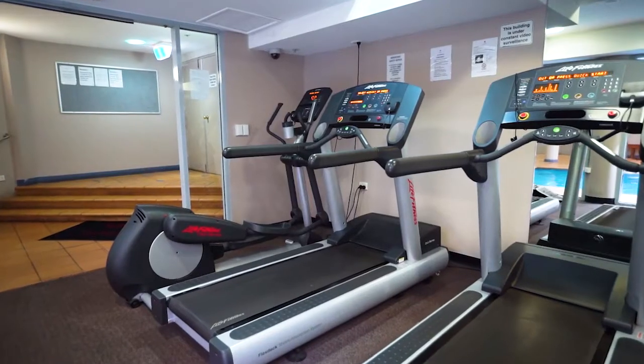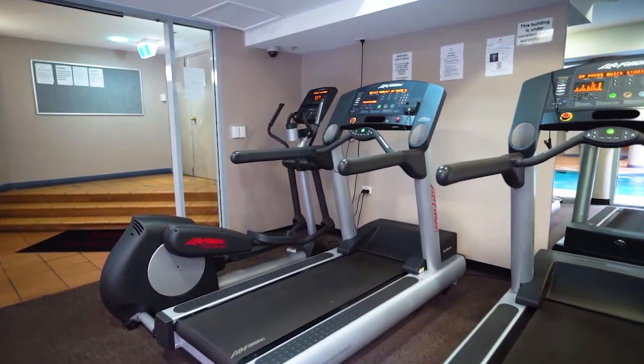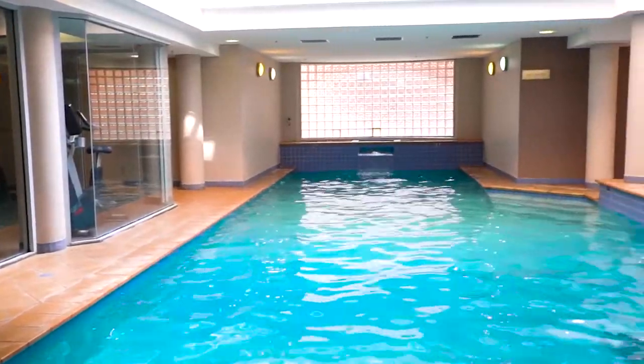The building also has resort facilities including gym, pool, sauna and concierge service.